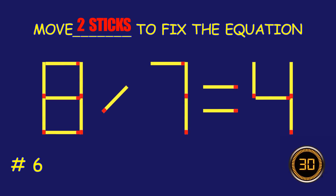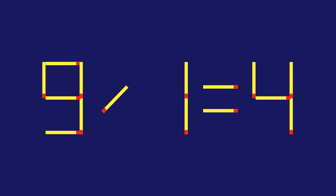Puzzle six: move two matchsticks to fix the equation. Amazing attempt — keep up the fantastic work!